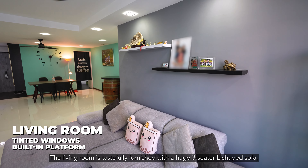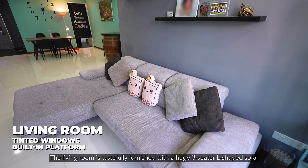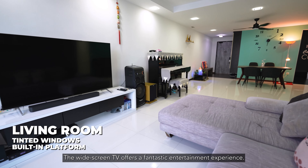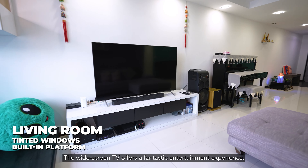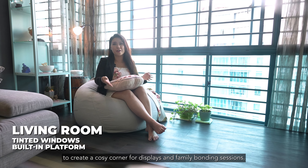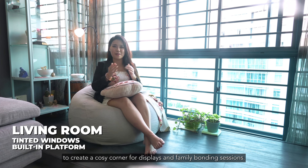The living room is tastefully furnished with a huge three-seater L-shaped sofa, providing the perfect spot for relaxation or entertaining guests. The widescreen TV offers a fantastic entertainment experience. Furthermore, the owners have chosen to install an elevated platform to create a cozy corner for displays and family bonding sessions.